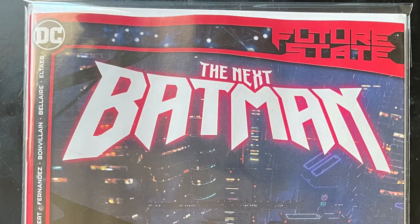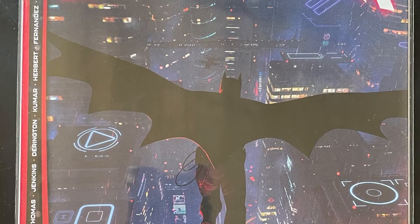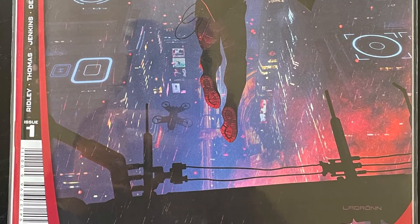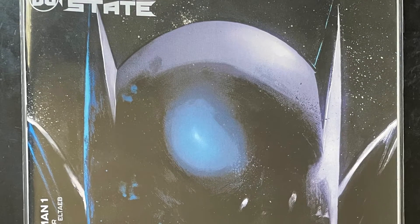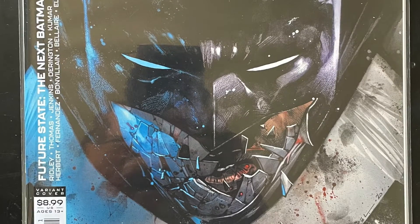First we have Future State: The Next Batman. This is going to feature Lucius Fox's son Tim Fox as the Batman. Here is cover A and cover B. I haven't read any of these yet but I'm sure I will be doing a review after I do.